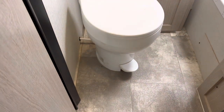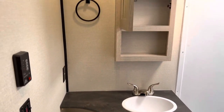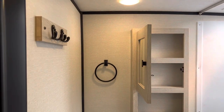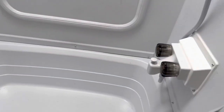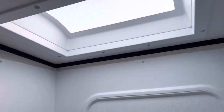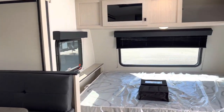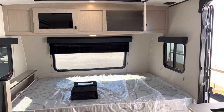Now in the bathroom we have the toilet area with a lot of space, the sink and medicine cabinet, a spot for towels and clothes, and over here we have the tub insert with a skylight bringing in a lot of natural light. There's also more clothes and pantry space here.